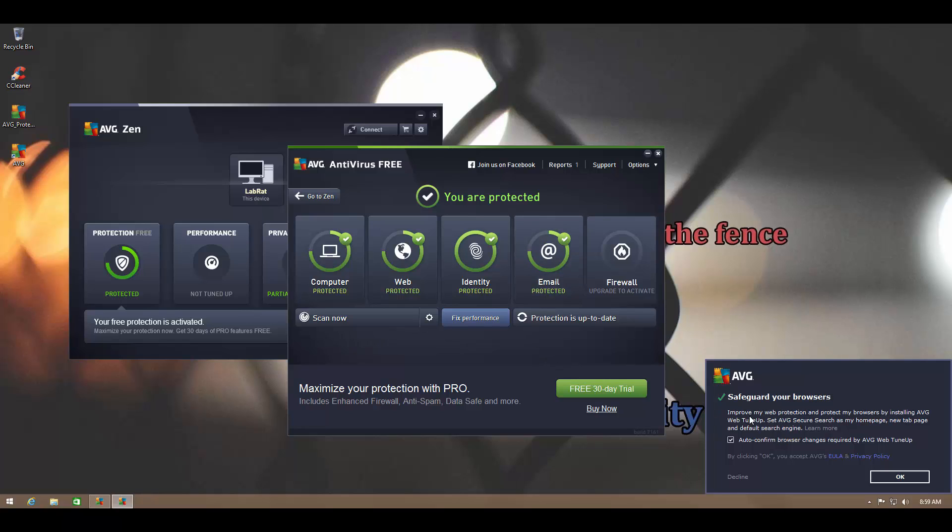I don't like the way this is worded — 'safeguard your browsers' — it seems like it's a security function, but I think it's primarily just an advertising function to help support AVG. That should be mentioned as 'help support AVG by doing these things' rather than 'safeguard your browsers.'